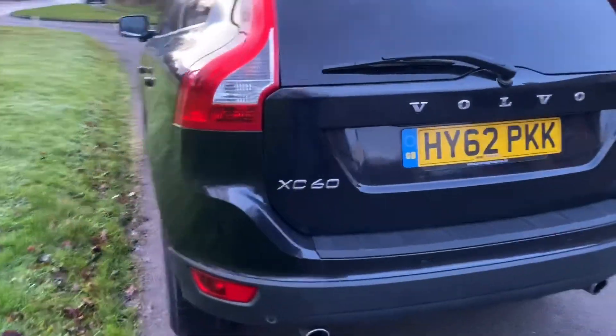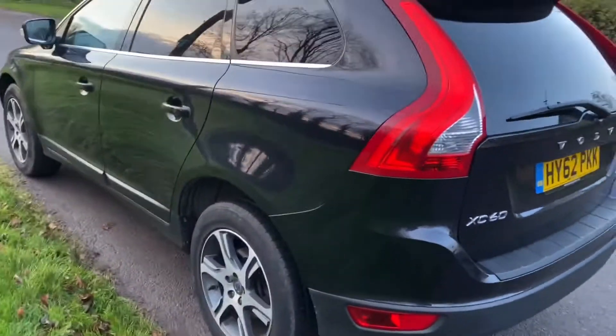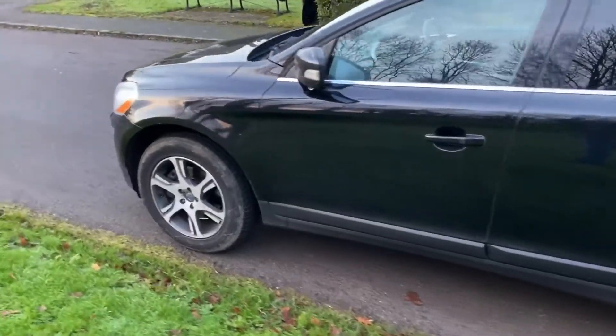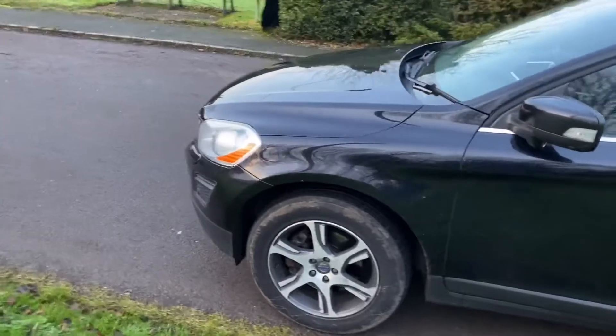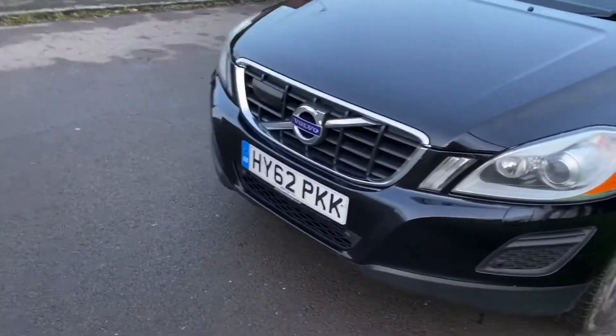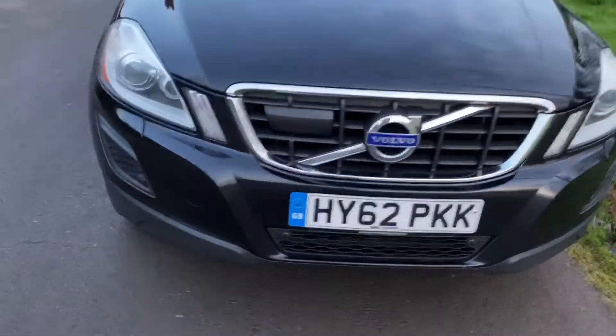Look at that, absolutely beautiful. 18 inch wheels, drives really, really lovely. It's got an excellent engine in there — 205 brake horsepower, D5. It's a powerful car.